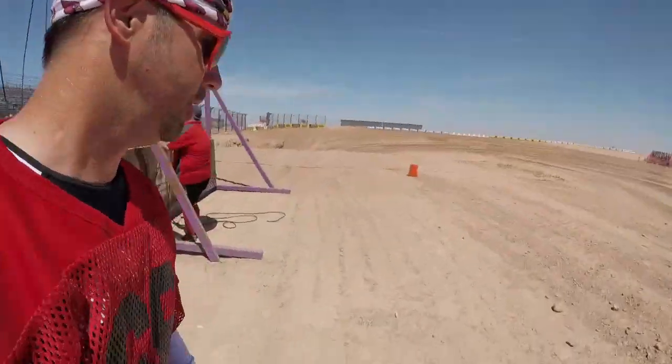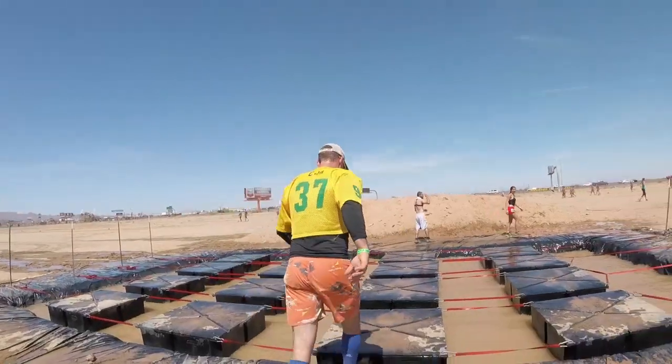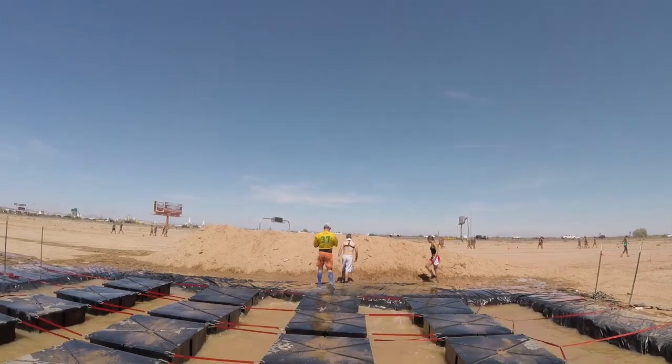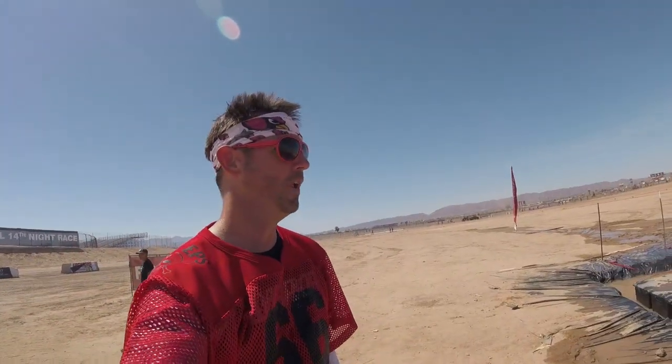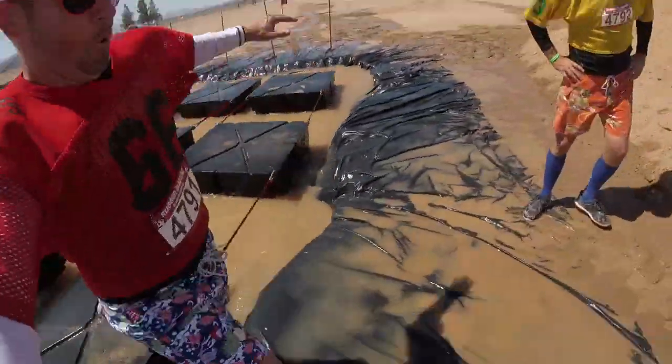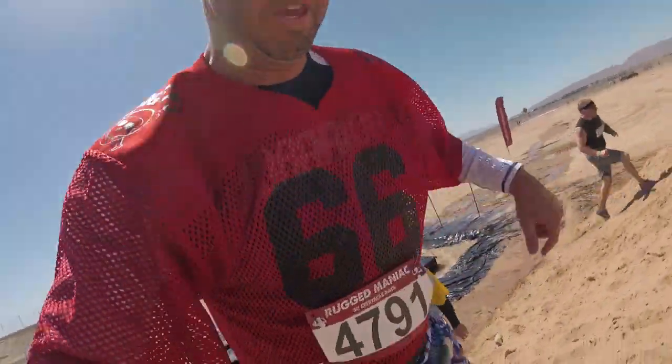But here Brad goes again, cheering for himself. I'll bet he's the type of guy that celebrates every time he brushes his teeth. These are the lily pads, where they leap like frogs from one platform to the next in order to stay dry. It's easy for this amphibious duo.